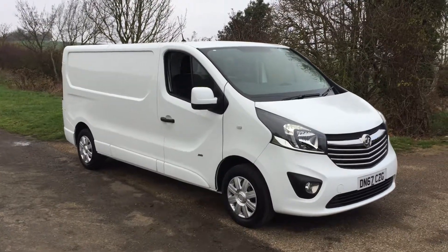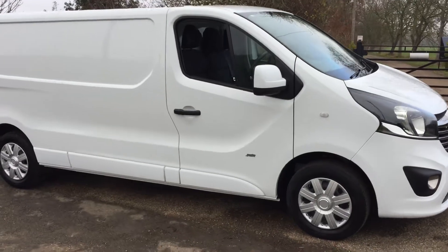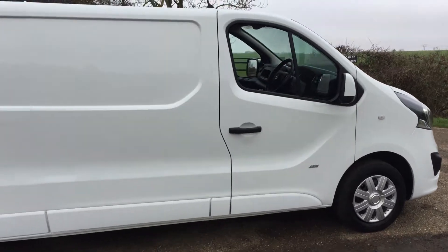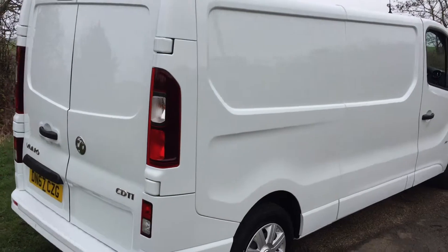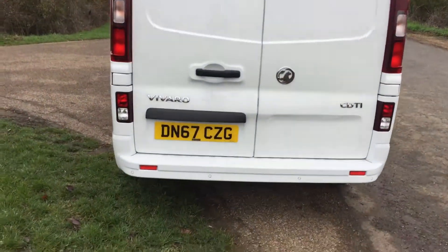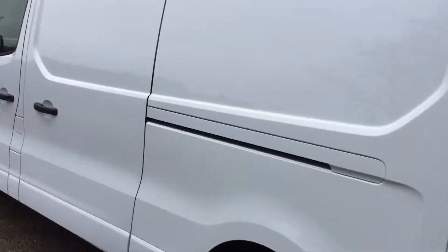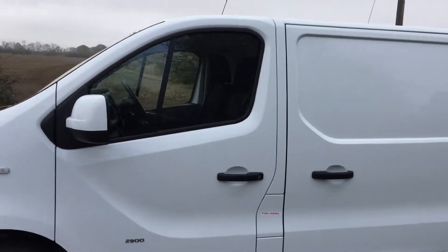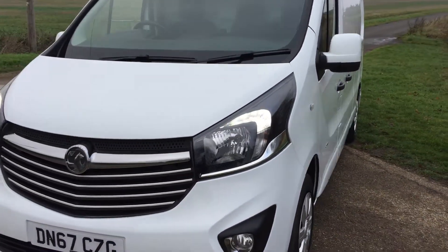Here we have a 2017, 67-plate Vauxhall Vivaro 2-litre 125 brake Sportive, long wheelbase, standard roof. Good old-fashioned white — a very clean, tidy van for the age. It's fairly new so it should be. On the back we have things like parking sensors, part of the spec. The side door is always handy, and externally there's no damage at all — just a nice clean straight van.